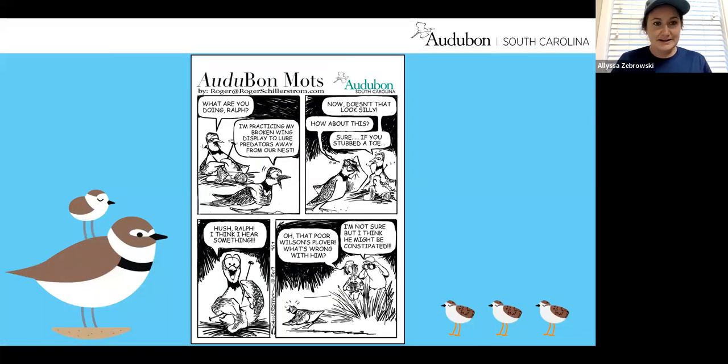The cartoon for Wilson's plover: 'What are you doing, Ralph?' 'I'm practicing my broken wing display to lure predators away from our nest.' 'Now doesn't that look silly?' 'How about this?' 'Sure, if you stubbed a toe.' 'Hush Ralph, I think I hear something.' And then some humans with binoculars say, 'Oh, that poor Wilson's plover. What's wrong with him?' 'I'm not sure, but I think he might be constipated.' Most folks think the bird is hurt or injured, but again that broken wing display is a defense mechanism.